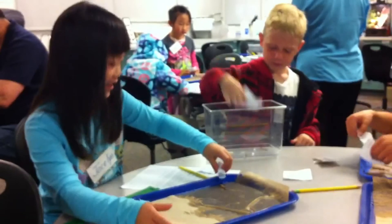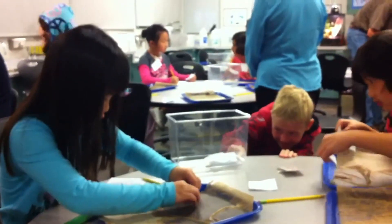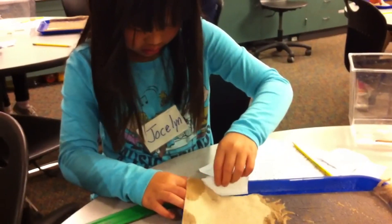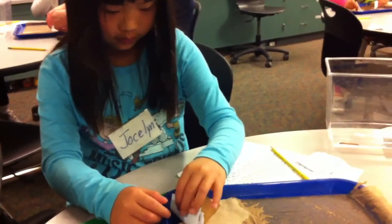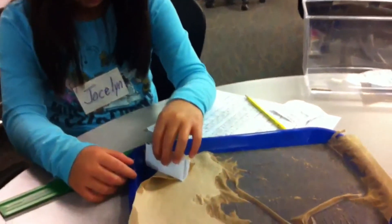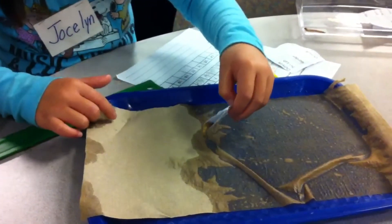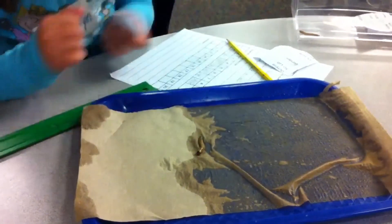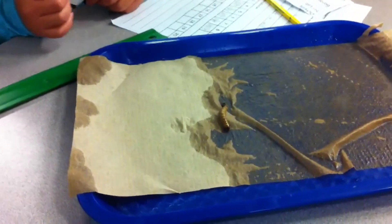It's supposed to be on the desk. I covered a mealworm! Look, I covered a mealworm. He's going right — there. He's out, he's out.